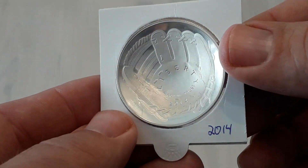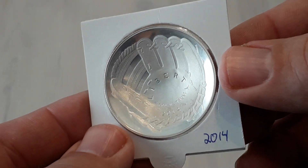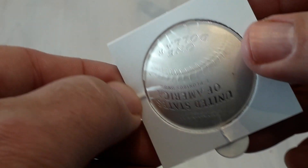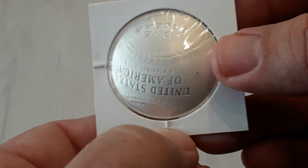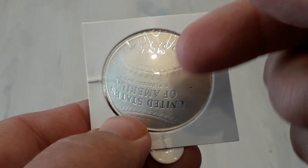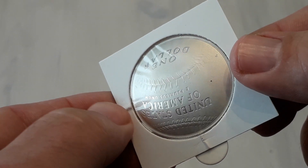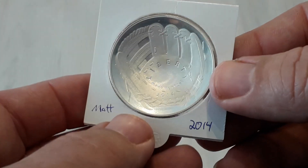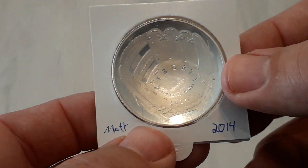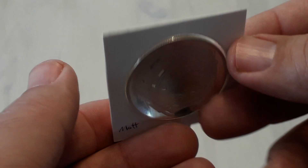I bought this in an auction where I live on Facebook. Lots of people wanted this coin. In this series, this and one buffalo are in the series — it's the most expensive coin in this series.